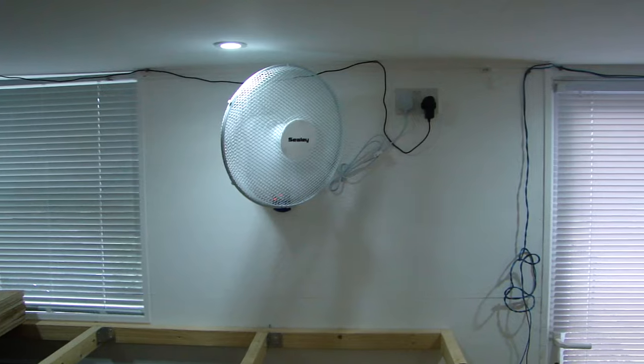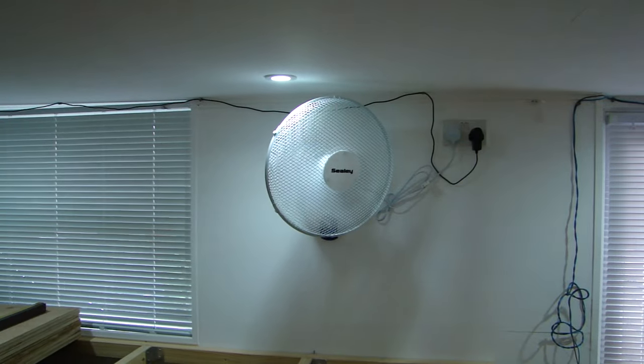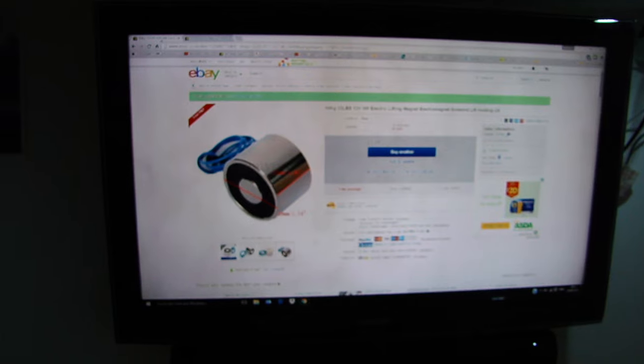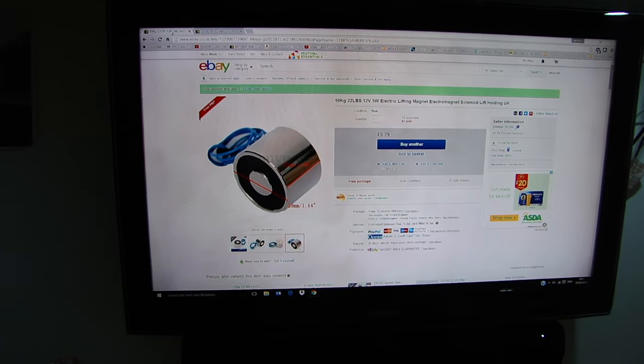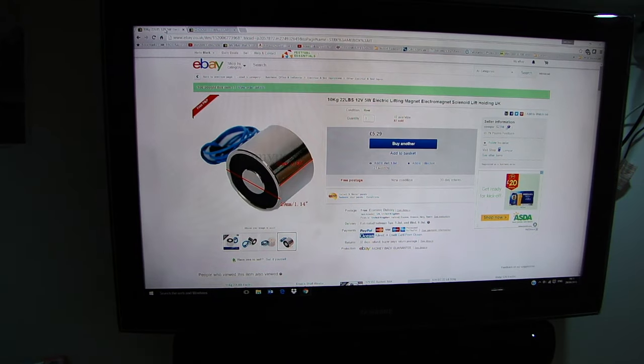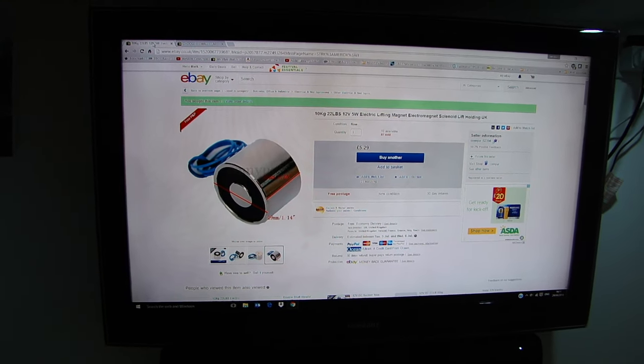Me and my toys — sorry, just had to show you that, absolutely love it. Okay, so that's it everyone. I shall catch you later, and hopefully at the weekend I'll do another update and you'll actually see the electromagnet solenoids working. Toodle pip — catch you later, bye-bye.